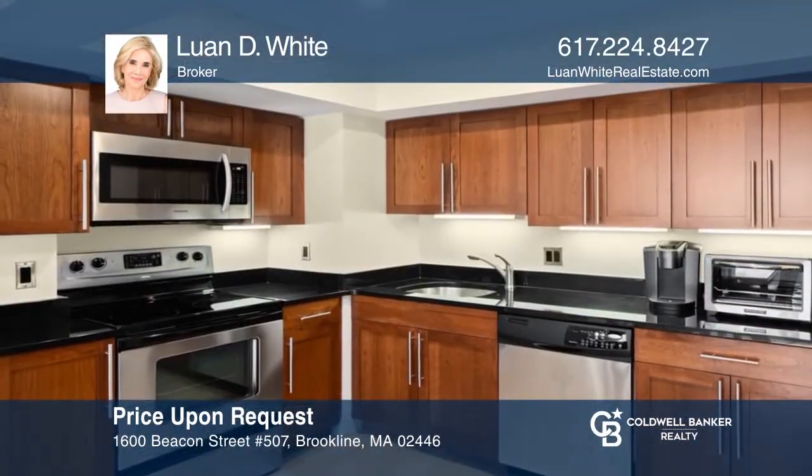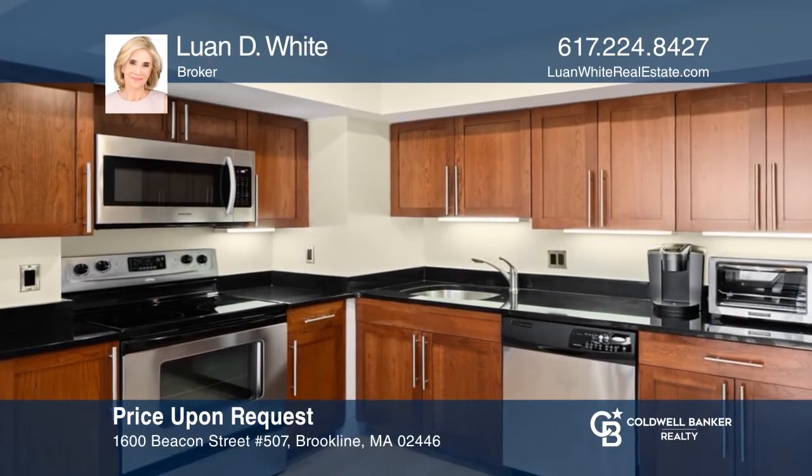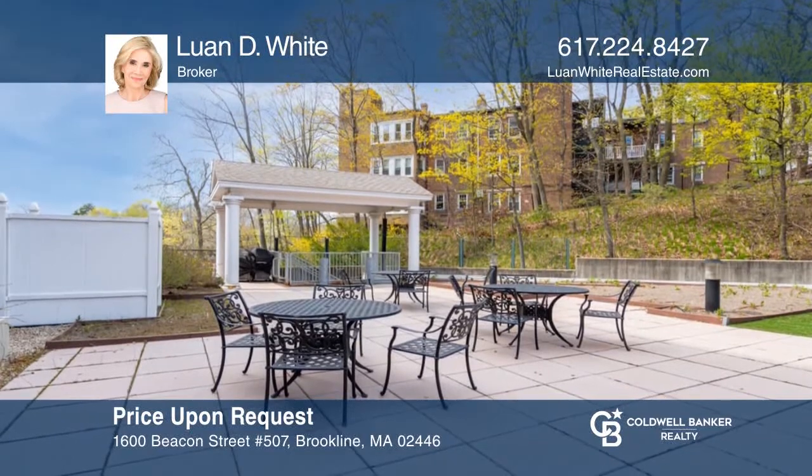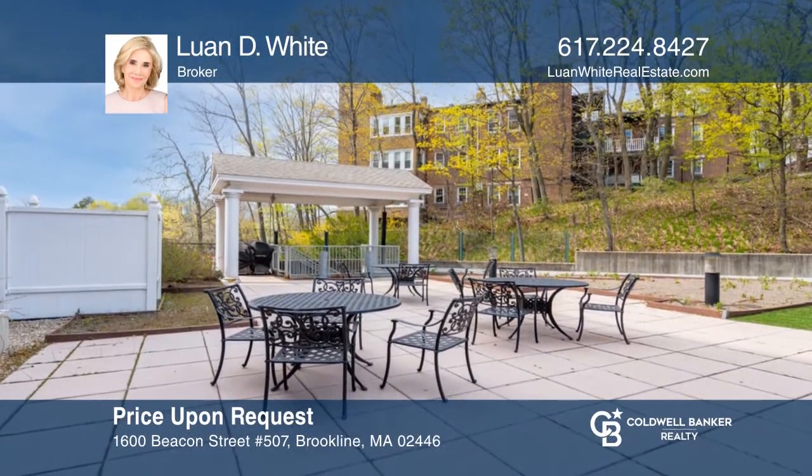This one-bed, one-bath unit at Washington on the Square offers an open floor plan and one direct-access garage parking space. It can be yours today by contacting Luann White.